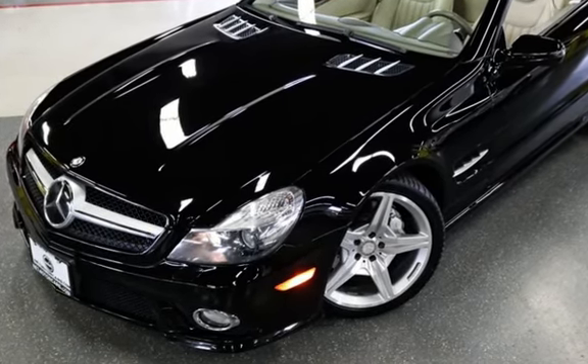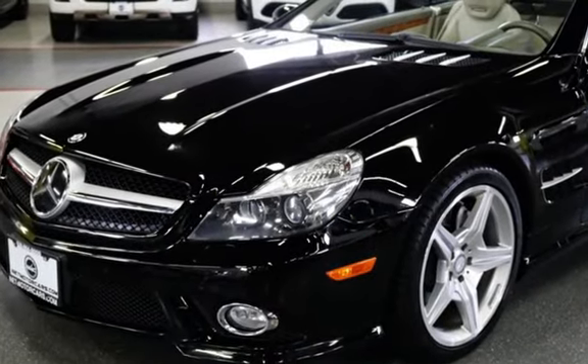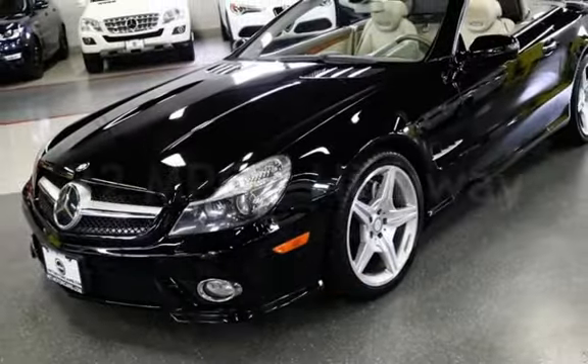This Mercedes-Benz has less than 80,000 miles on the odometer. Estimated fuel economy for this vehicle is 14 miles per gallon in the city and 22 miles per gallon on the highway.